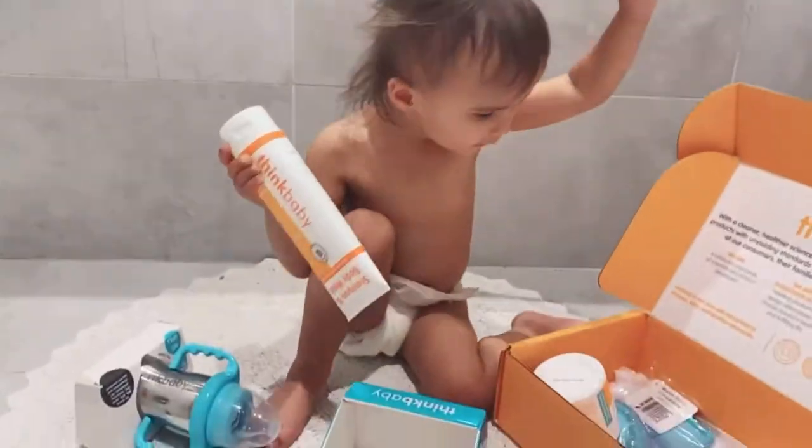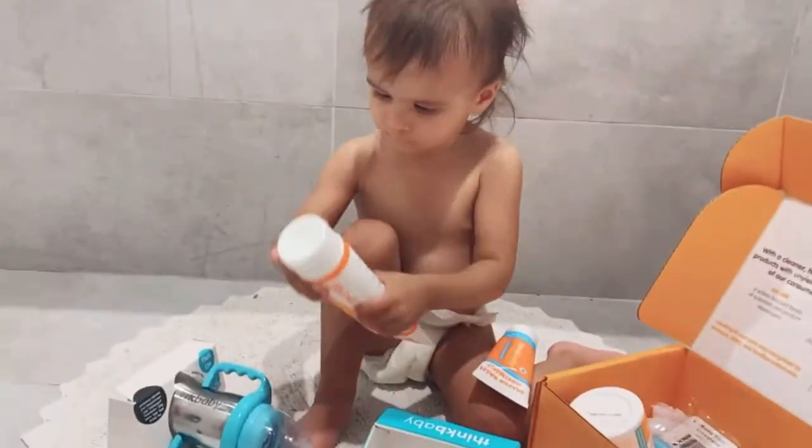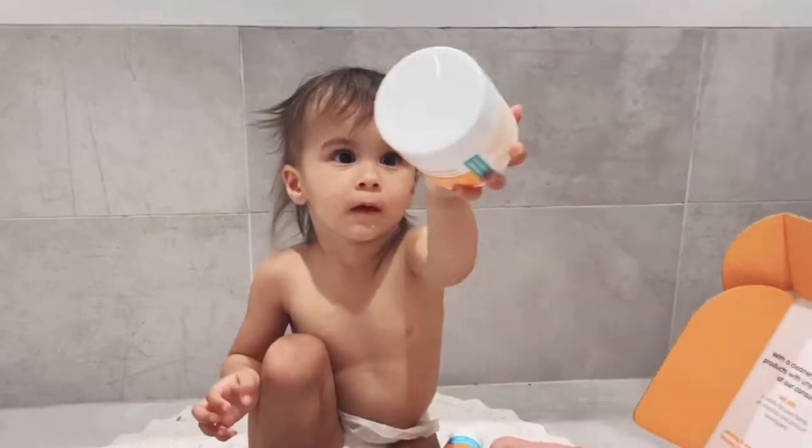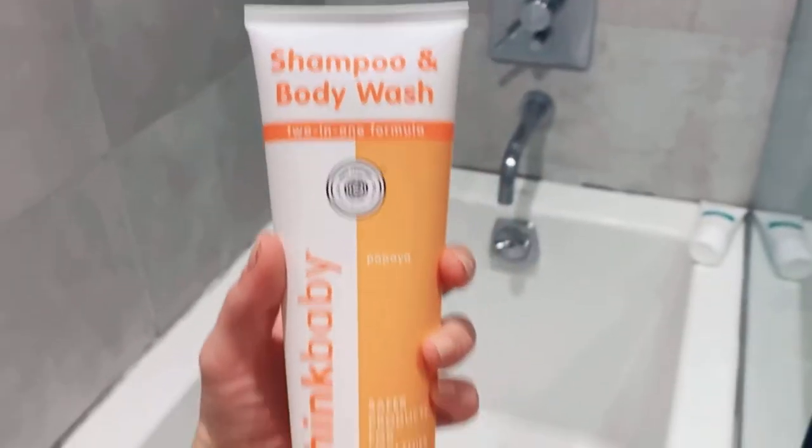We just got our Think Baby goodies in the mail and we are already in love. This newborn safety essential kit comes with a diaper rash ointment, an awesome steel baby bottle, a two-in-one shampoo body wash, just to name a few.